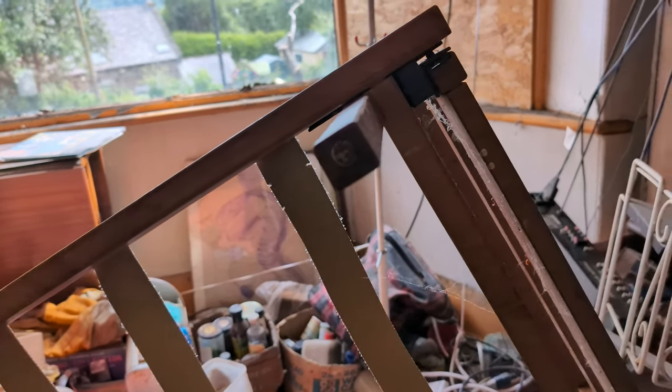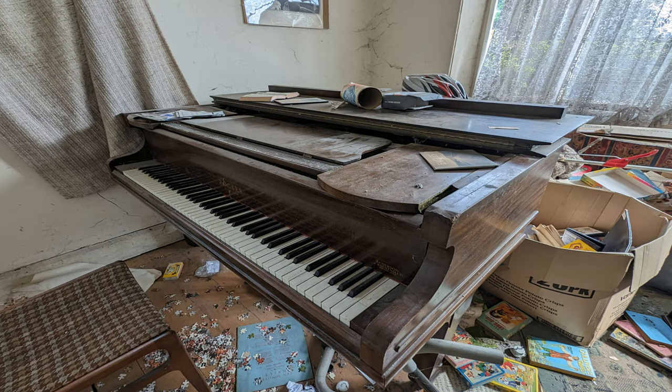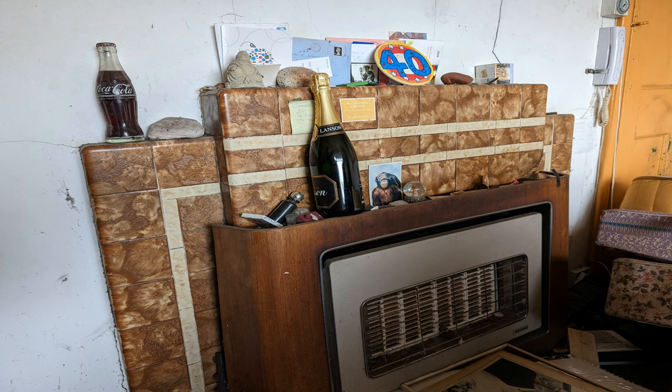I'm going to see you back outside. Well, that brings an end to this explore. Just to confirm - the cats weren't in the building, they weren't outside. Hope you enjoyed it. See you all next time. The Butler.